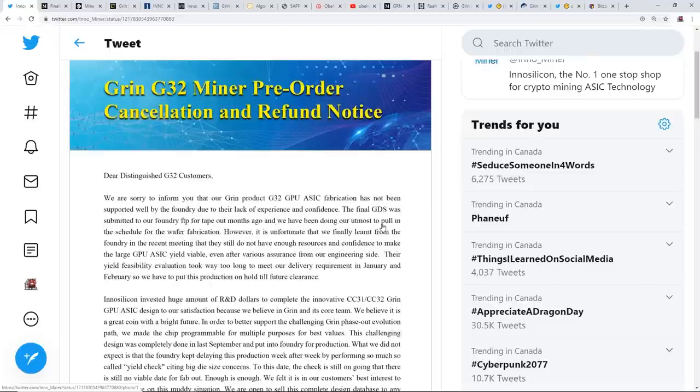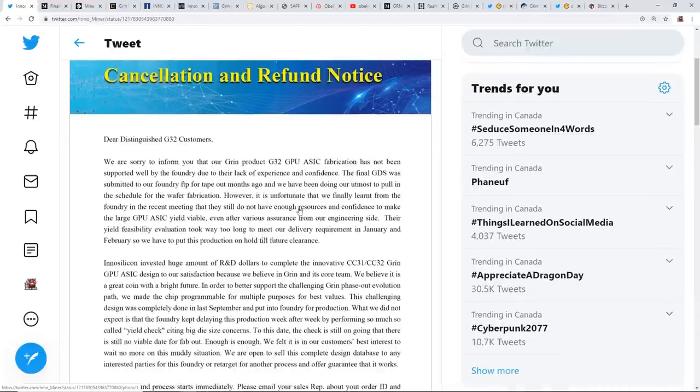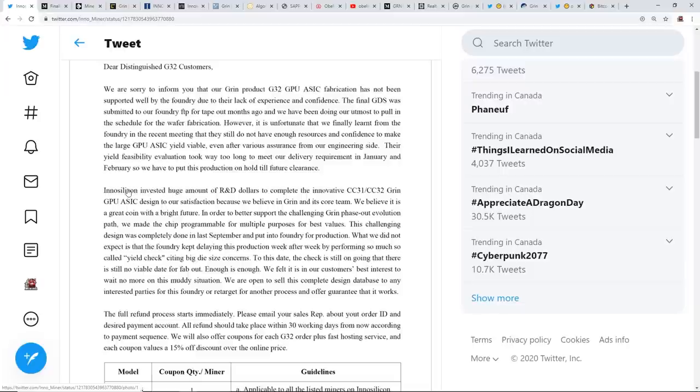'However, it is unfortunate that we finally learned from the foundry in the recent meeting that they still do not have enough resources and confidence to make large GPU ASIC yield viable, even after various assurances from our engineering side. Their yield feasibility evaluation took way too long to meet our delivery requirement in January and February, so we have to put this production on hold till future clearance.' InnoSilicon also states they invested huge amounts of R&D dollars to complete the innovative C31/C32 Grin GPU ASIC design because they believe in Grin and its core team.